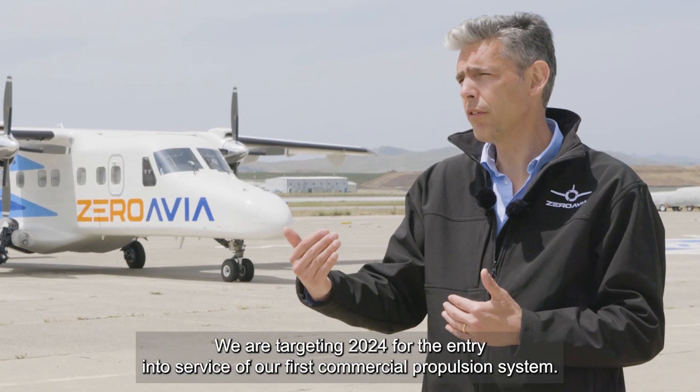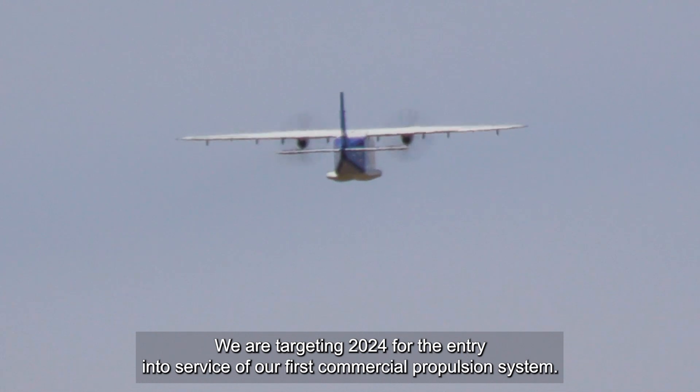We are targeting 2024 for the entry into service of our first commercial propulsion system.